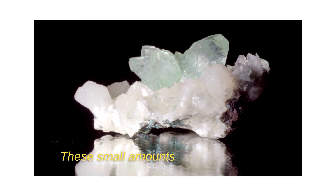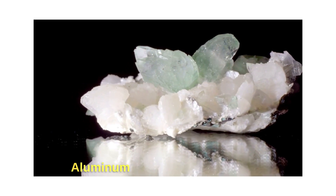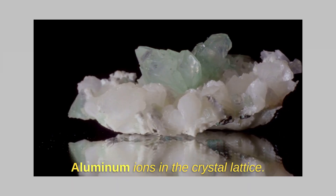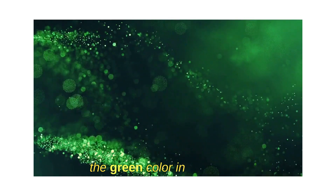These small amounts of chromium and sometimes vanadium tend to replace some of the aluminum ions in the crystal lattice. These impurities are responsible for the green color in emeralds.